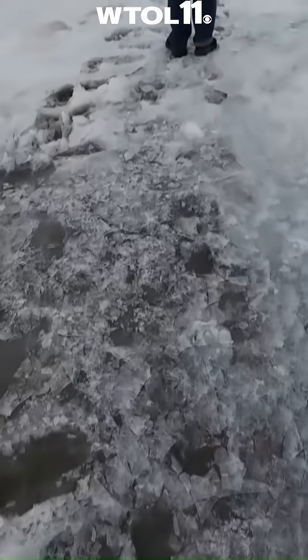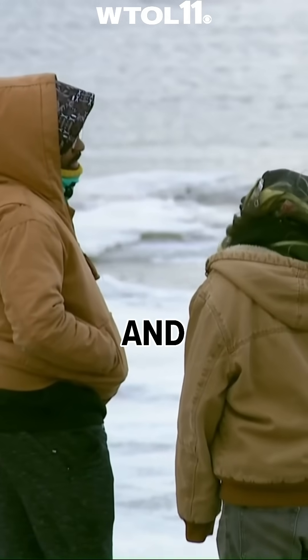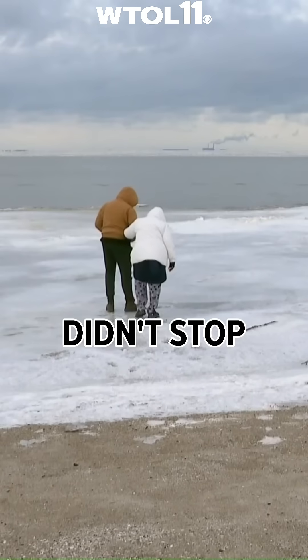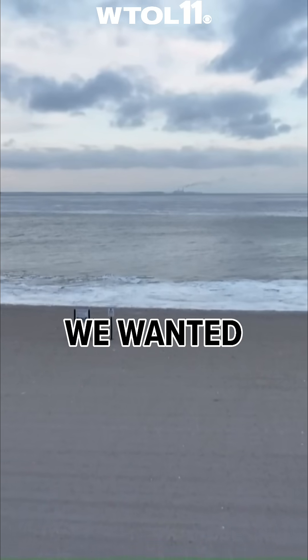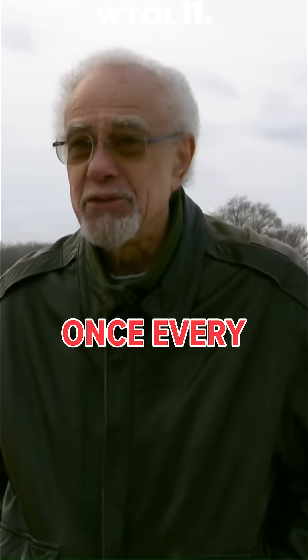It's never a bad time to come see the lake. Crunching ice and freezing temperatures, but it didn't stop people from heading towards the shoreline Tuesday. We wanted to see the low water levels because it doesn't happen that often — maybe once every year or two.